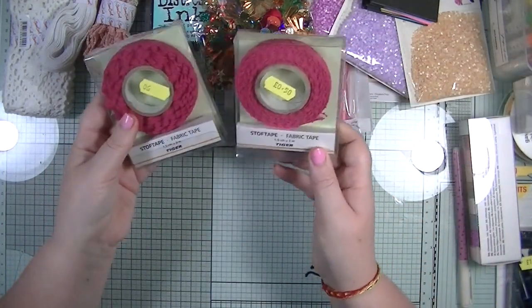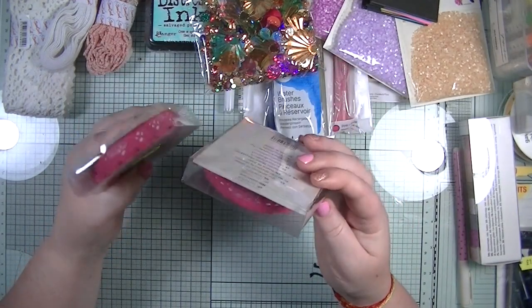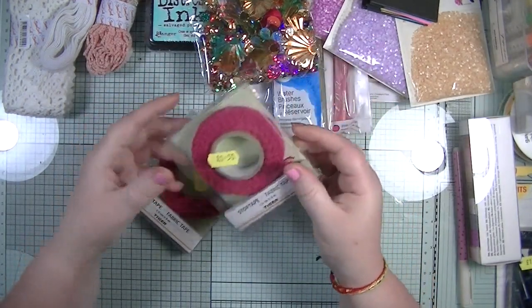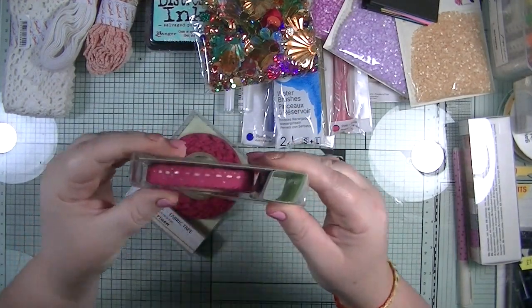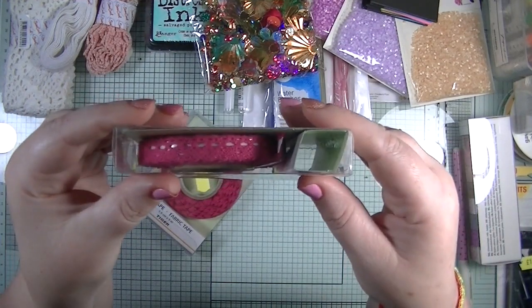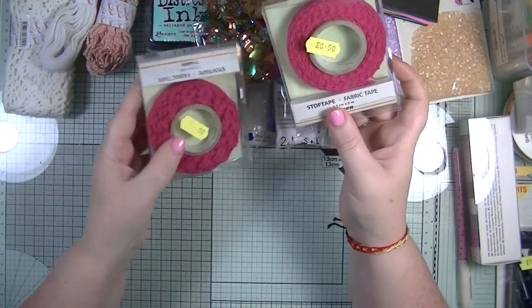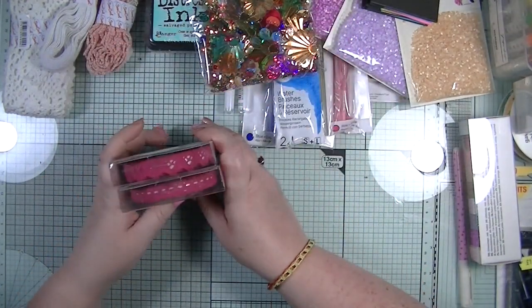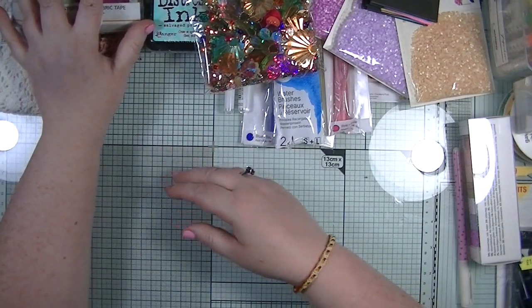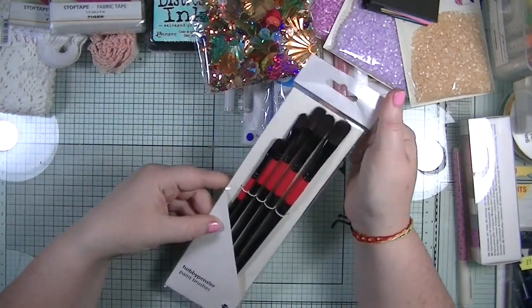These I picked up in Skegness - we went there on our last day of the holiday. It's two different types of fabric tape, again crocheted fabric with lovely designs on them, and these were just 50p each - an absolute bargain, I just had to grab them.